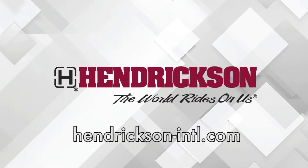This Fleet Equipment Unscripted interview is presented by Hendrickson, a leading manufacturer of heavy-duty suspension systems and components to the global commercial transportation industry. Visit Hendrickson-INTL.com to learn more. Hey everyone, Jason Morgan, Content Director for Fleet Equipment.